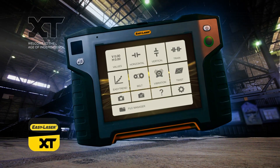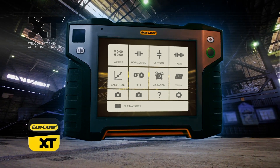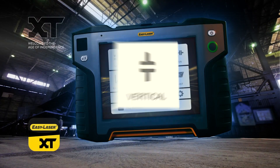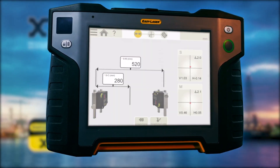Easily operated through the same app as all other units in the XT series, the XT770 allows you to align horizontally and vertically or flange-mounted machines — but you can do a lot more.